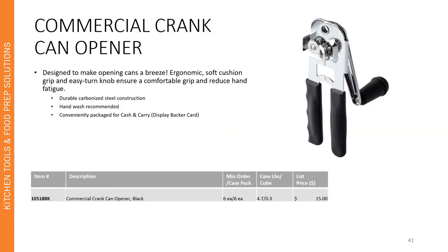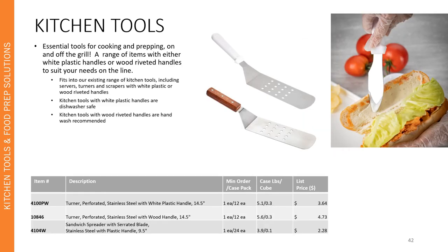Our commercial can opener is designed to make opening cans a breeze. The ergonomic soft cushion handle and easy turn knob ensures a comfortable grip and reduces hand fatigue. The durable carbonized steel construction is built to last for years in a busy kitchen environment. It is hand wash recommended and conveniently packaged for cash and carry on a display backer card. The next few slides show a range of kitchen tools added back into our kitchen tools and food prep solutions category. This includes some turners and sandwich spreaders, french whips, piano whips, one piece ladles, and one piece ladles with vinyl handles that have all been added back into the catalog.